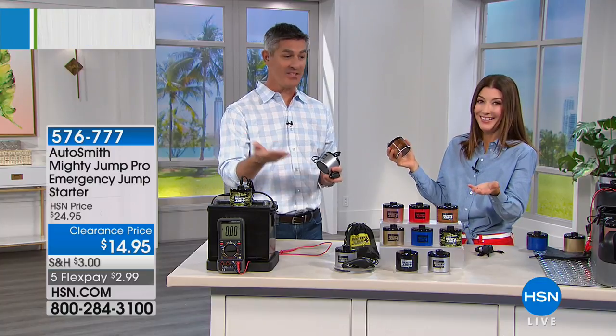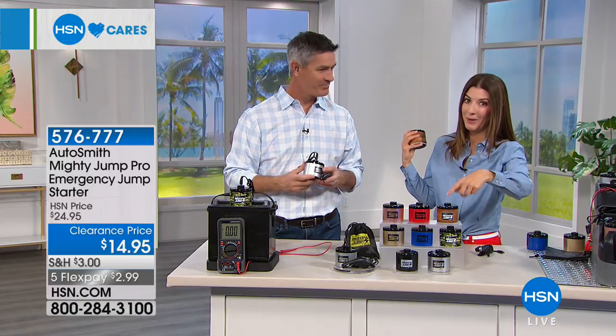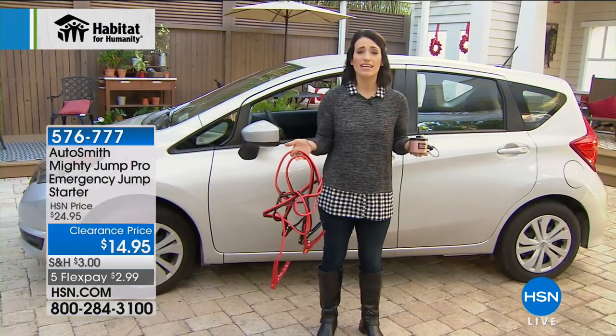To get you to that meeting on time, to the airport on time, or just to not be sitting in that parking lot waiting for help. Now let's check in with our friend Kaylee outside — she's going to try out the Autosmith Auto Pro Jump Starter and show us how easy it is to use. We've all been there: it's late at night, getting off work, or early in the morning getting the kids to school, and you go to start the car and hear that horrible sound — battery's dead.